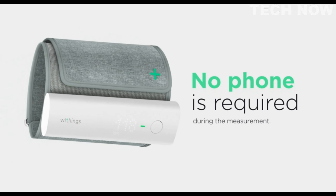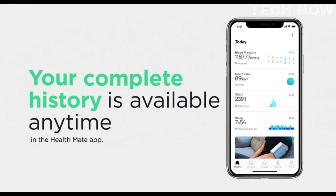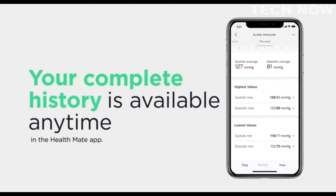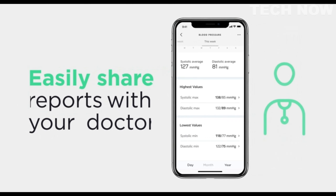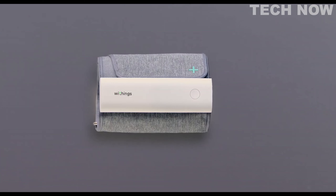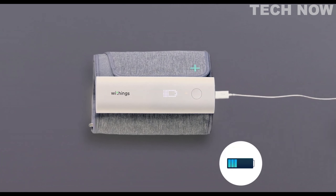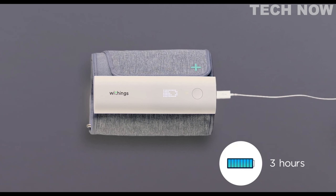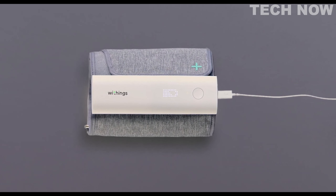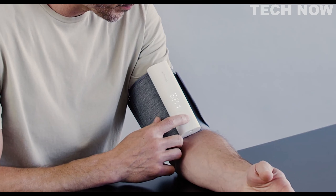The device offers both Wi-Fi and Bluetooth sync capabilities, allowing for seamless data transfer to the HealthMate app. This eliminates the need for manual data entry and provides a more efficient monitoring experience. The HealthMate app serves as a comprehensive health and wellness monitor, making it easier for users to track and manage their overall health. One notable feature of the Withings BPM Connect is its long-lasting rechargeable battery. With a single charge, the battery can last up to six months, ensuring uninterrupted monitoring without worrying about frequent battery replacements.